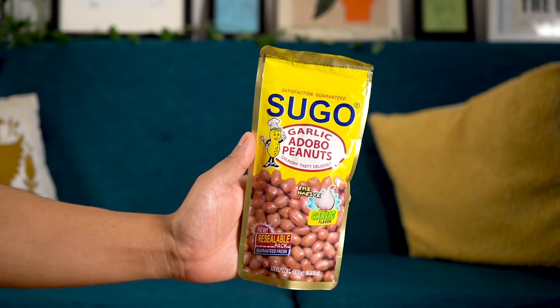We're going to try Sugo garlic adobo nuts. It's crunchy, tasty, delicious, and apparently has a native garlic flavor. It doesn't really smell like adobo. Filipino adobo — not like Spanish seasoning — is vinegar, soy sauce, and a lot of garlic, and if you want to get fancy, add some onions. These are really tiny nuts and they don't really taste like adobo — more like salted peanuts with garlic. But it says satisfaction guaranteed, and I'd say we're satisfied.